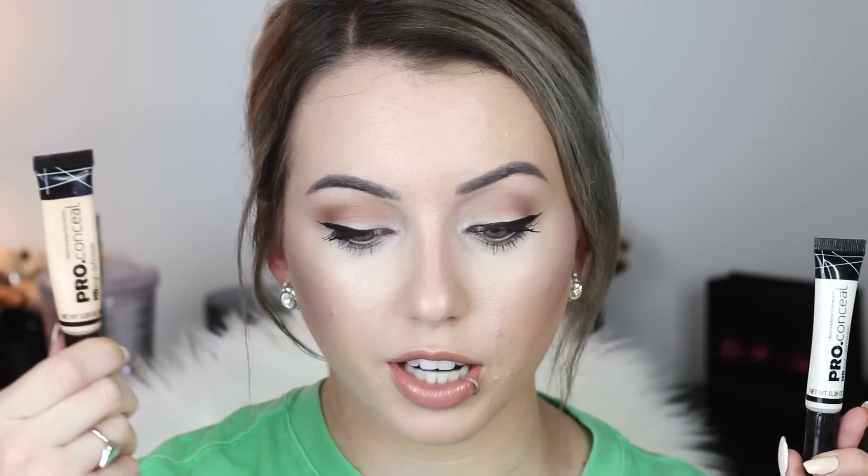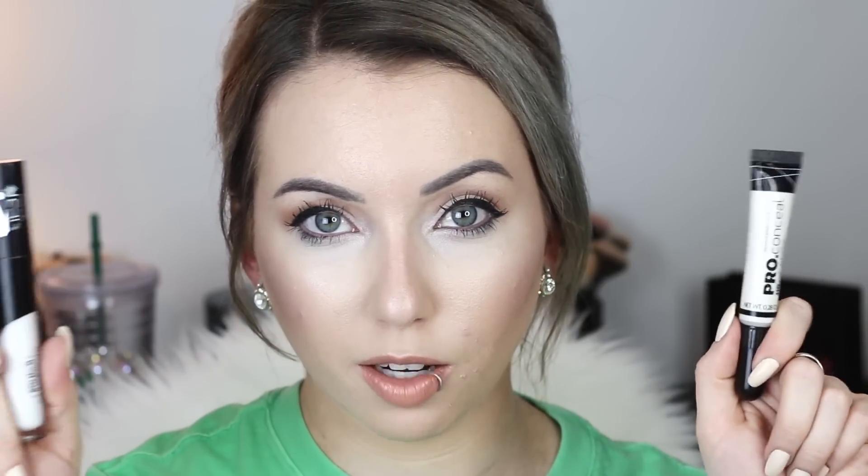The Kat Von D has 0.22 ounces of product and retails for $26. The LA Girl concealer has 0.28 ounces and retails for between $2.99 and $3.99 — I got mine for $2.99. They have awesome deals on cheap makeup and brands that aren't super popular. LA Girl just came out with the white shade along with three other color-correcting shades, and as soon as I saw the white one I immediately bought it.